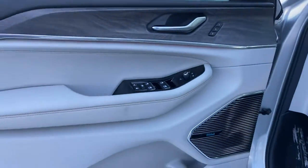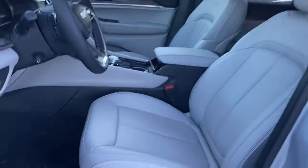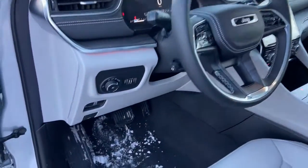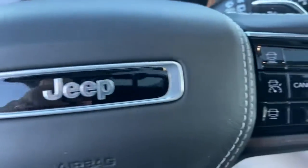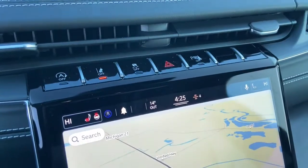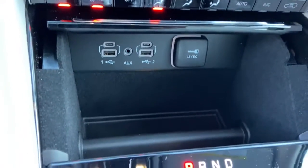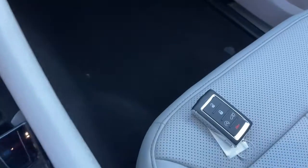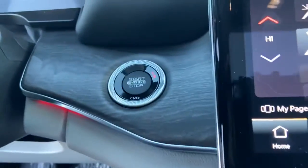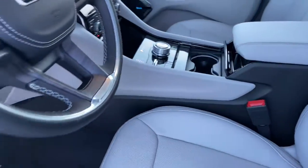Rugged versatility meets high-tech luxury in the Grand Cherokee. Get behind the wheel today. I'll see you next time. Thank you.